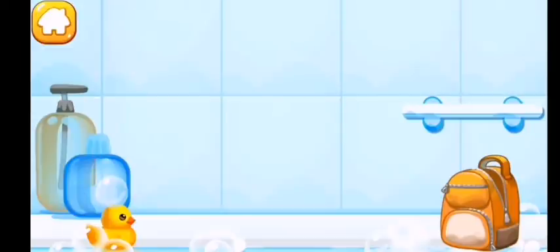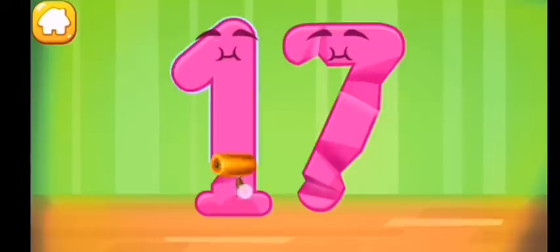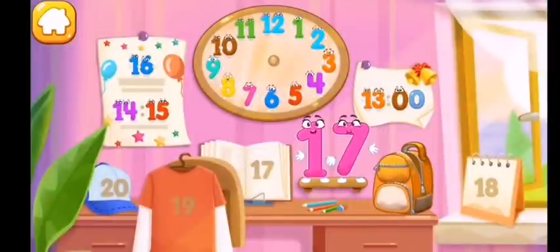Wipe the figure with a towel. Smooth out the number seventeen. Put the number seventeen in its place — you're our savior!